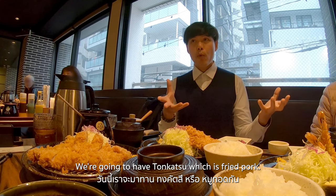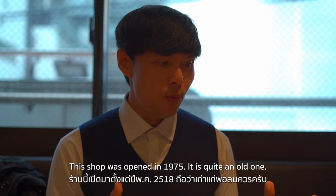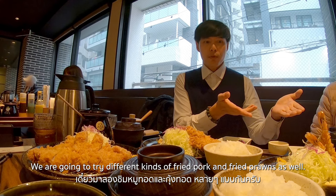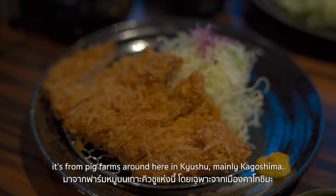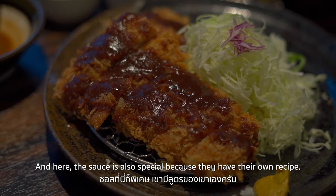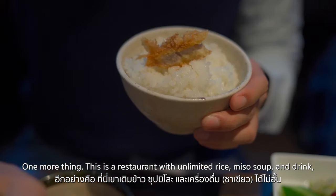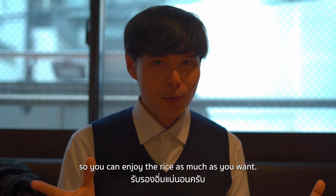We're going to have Tonkatsu, which is fried pork. This shop opened in 1975, so it's quite an old one, located next to the main shopping arcade in the city center. We'll try different kinds of fried pork and some fried prawns as well. The pork here is quite special because it's from pig farms around Kyushu, mainly in Kagoshima, and the sauce has their own special recipe. This is a restaurant with unlimited rice, miso soup, and drinks, so you can enjoy as much rice as you want. Itadakimasu! Mmm!